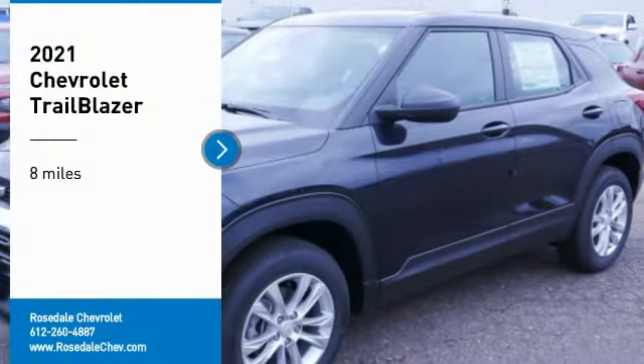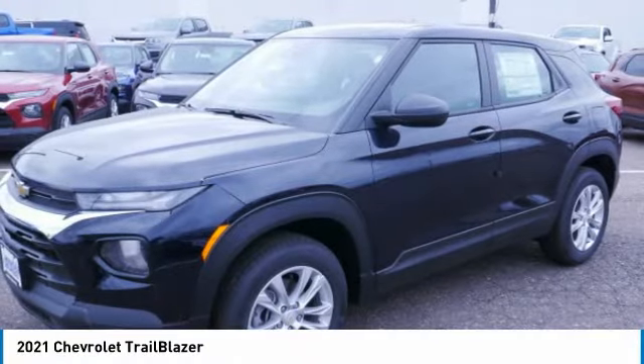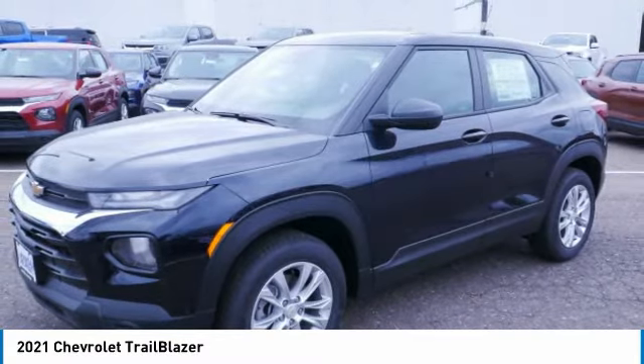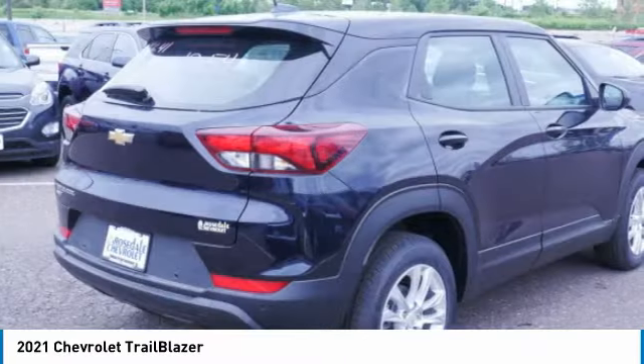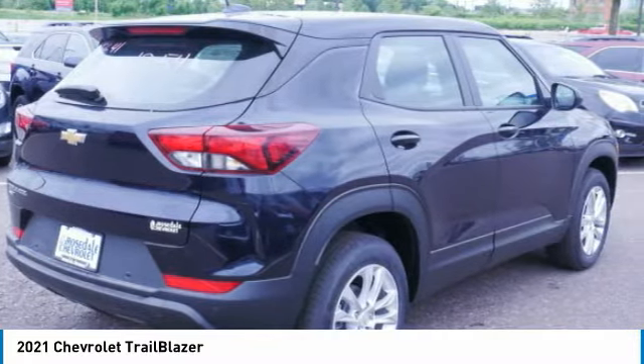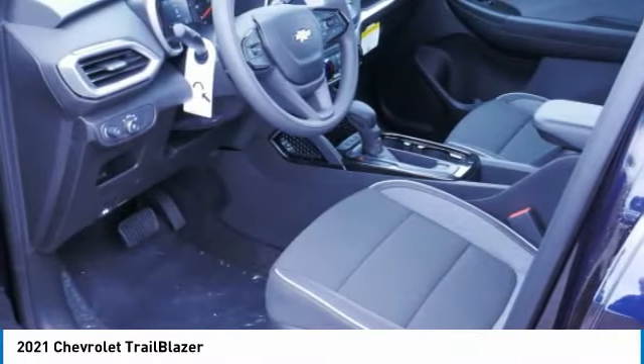We are pleased to show you the 2021 Chevrolet Trailblazer. The Chevrolet Trailblazer is a stylish crossover with plenty of upside on the inside, as well. Safety, comfort features, and style are all found in abundance with the Trailblazer.